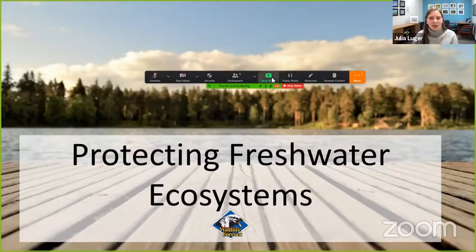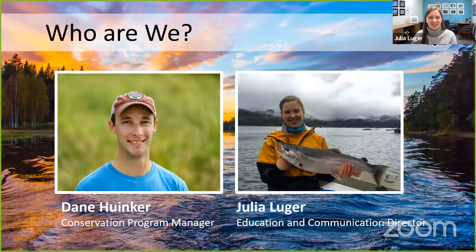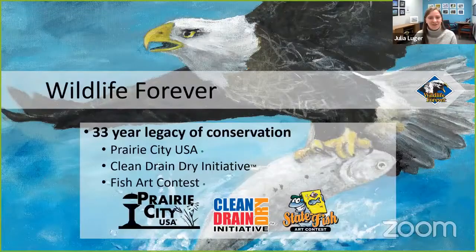Today we're going to talk about the Fish Art Contest, invasive species, and how everyone at home can help protect freshwater ecosystems. Our presenters are Dane Henker, our conservation program manager, and I'm Julia Luger, the education and communication director at Wildlife Forever. Wildlife Forever is a nonprofit based in White Bear Lake, Minnesota, and we've been working for more than 33 years to protect and conserve America's fish and wildlife.